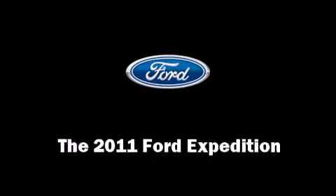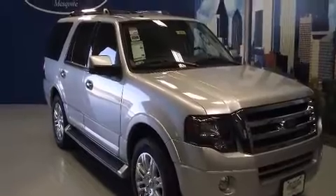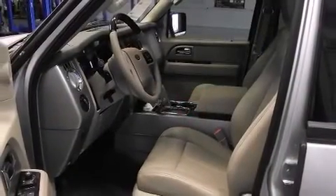The 2011 Ford Expedition. Top features include power front seats, heated and ventilated seats, front dual zone air conditioning, a power lift gate, adjustable pedals, a roof rack, and cruise control.